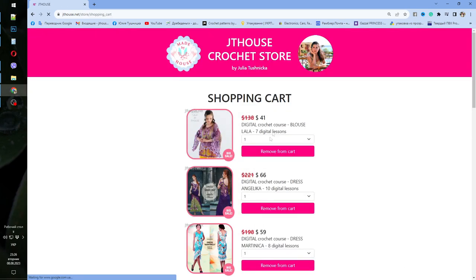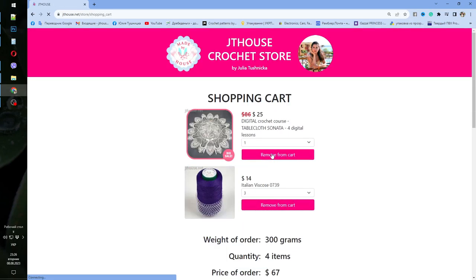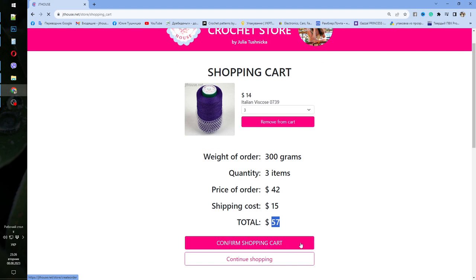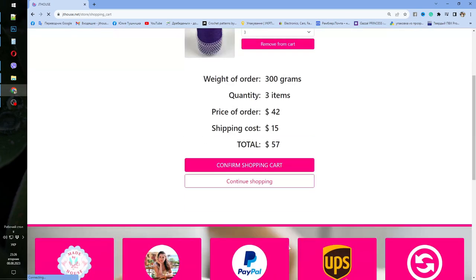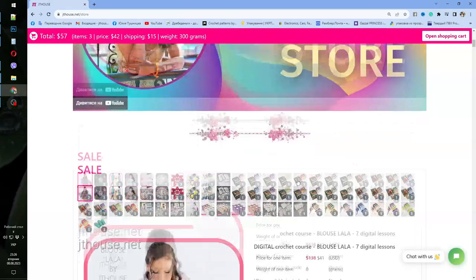I need to go here and just remove the special offers, so we have three cones. This will be $42 for 300 grams of Italian viscose, shipping cost $15, total $57. By pressing this button you can finish placing your order and continue shopping.